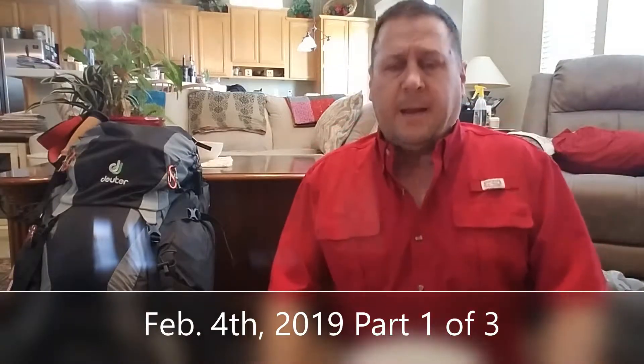Hello everybody, good day — it's the 4th of February, right after the Super Bowl. I'm doing a what's-in-your-bag video. I talked about the big three a few days ago, but now I'm going to talk about what I'm going to carry on the trail — a complete listing. Number one: I leave April 1st, 2019.